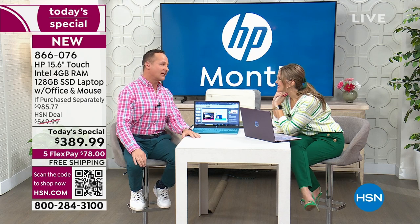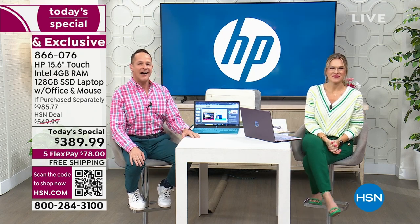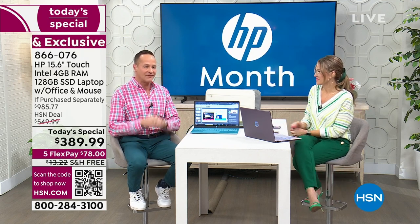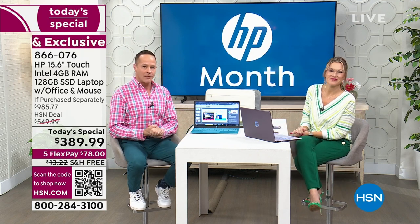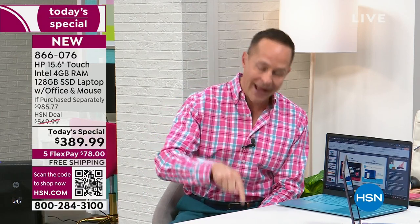It's probably the 12th or 13th year I've got to wish you a Happy HP Month! There are a couple of little secrets about electronics at HSN — one is that if you want to buy a computer, just before Christmas is always a good time. But the other time of year if you need a new computer, you buy it in March.